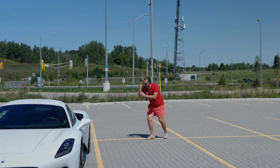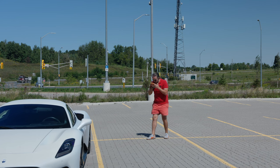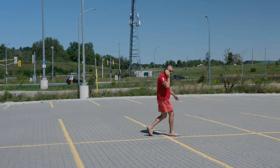Hold on, wait — I'm just sending it to you. Yeah, that's what I'm saying. Yeah, it's a car. She's gorgeous.